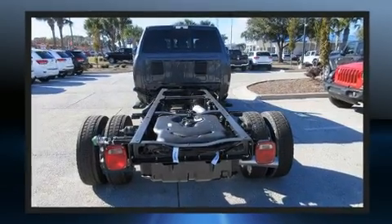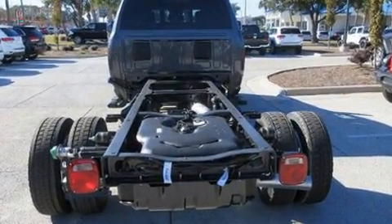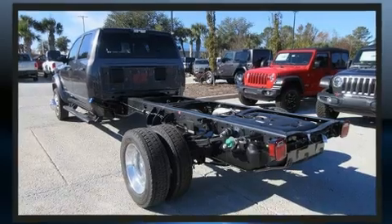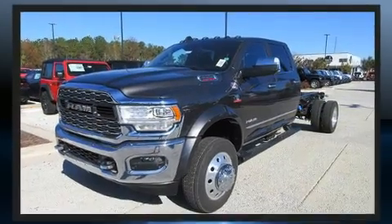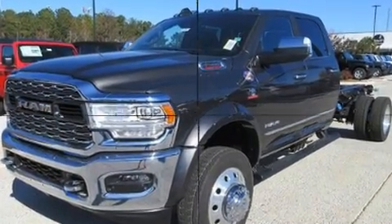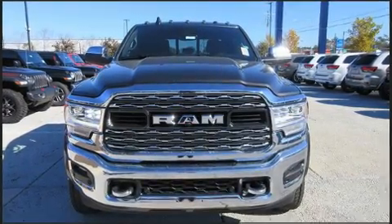Under the hood, you'll find a six-cylinder engine with more than 300 horsepower, providing a smooth and predictable driving experience. Turbocharger technology provides forced air induction, enhancing performance while preserving fuel economy.